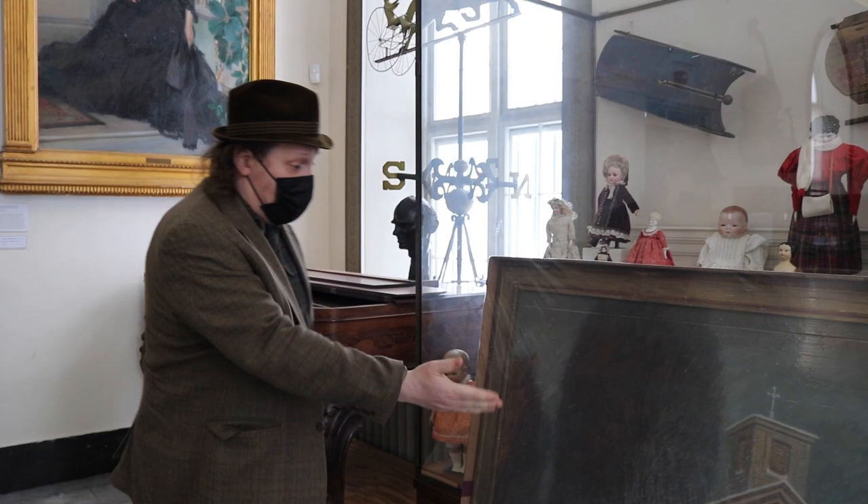Hi, this is Jamie Franklin, curator here at the Bennington Museum. Welcome to another tour at 10. Today we're standing here in the church gallery at the Bennington Museum and standing in front of a packaged painting.